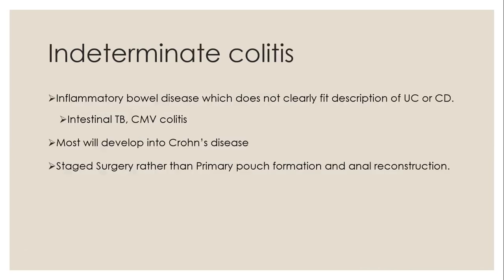Indeterminate colitis accounts for about 10% of patients — they have inflammatory bowel disease which does not clearly fit the description of ulcerative colitis or Crohn's. In our population, intestinal TB as well as CMV colitis can also confuse the diagnosis. Most of these patients will develop into Crohn's disease, and thus they experience a high risk of complications and morbidity after colectomy and pouch formation. It is advised to do staged surgery with resection and stoma formation, then delay pouch formation and anal reconstruction for six months to a year.